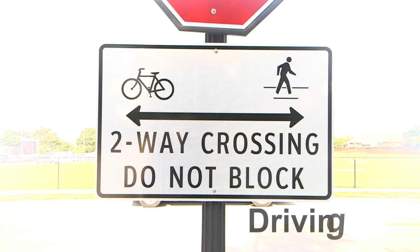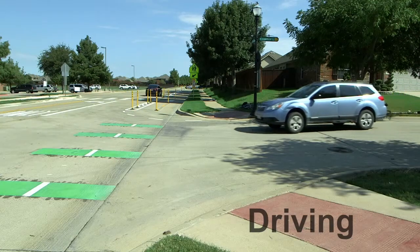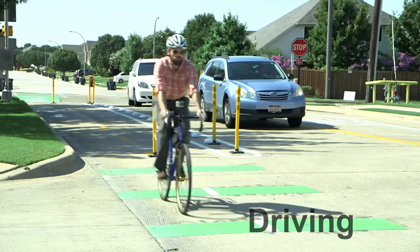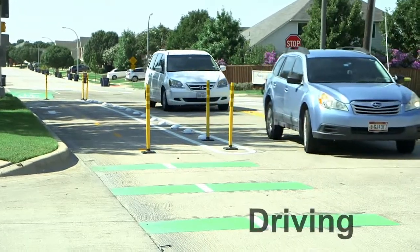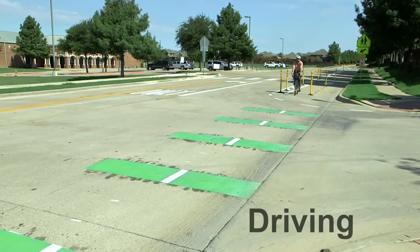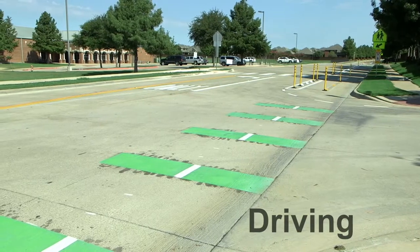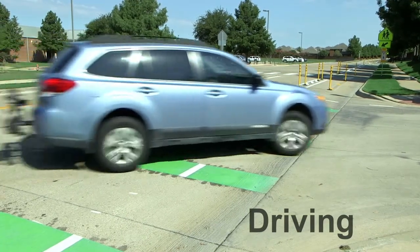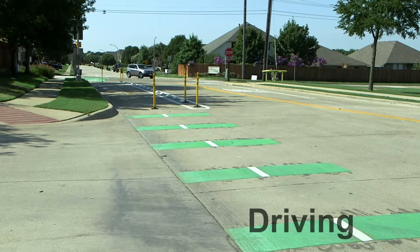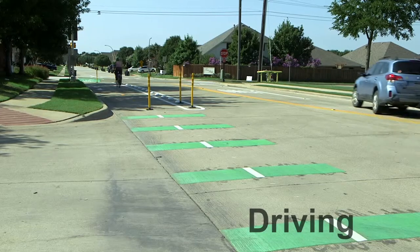When turning across a bikeway, watch for people on bikes traveling in both directions. Don't drive in the designated bicycle space. You can turn across into driveways and at intersections, but must yield to people riding bicycles. Signal your intentions. Green striped markings at intersections and driveways along the protected bike lane warn drivers to look for and yield to bicycles in the cycle track, similar to expected behavior with a pedestrian at a crosswalk. Drivers can cross a green striped area with a car, but don't stop or block this area. Through bicyclists have the right of way at uncontrolled intersections and driveways. Park only in designated spaces outside of the bikeway.